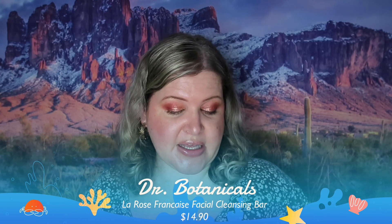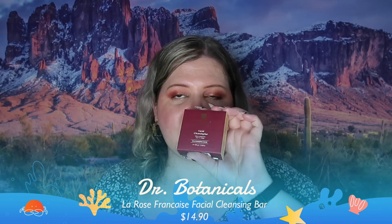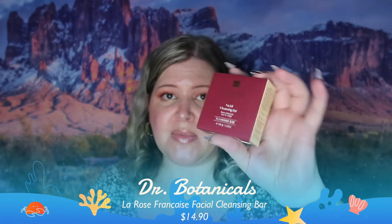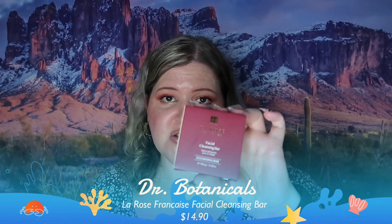This is a facial cleansing bar from La Rose by Dr. Botanicals. It does smell like rose and smells really good, but I'm not going to keep it. I don't usually use bars of soap on my face — sometimes I do but generally not so much. I just feel like somebody else will probably appreciate and use this more than me, so it's going to go into a future giveaway.